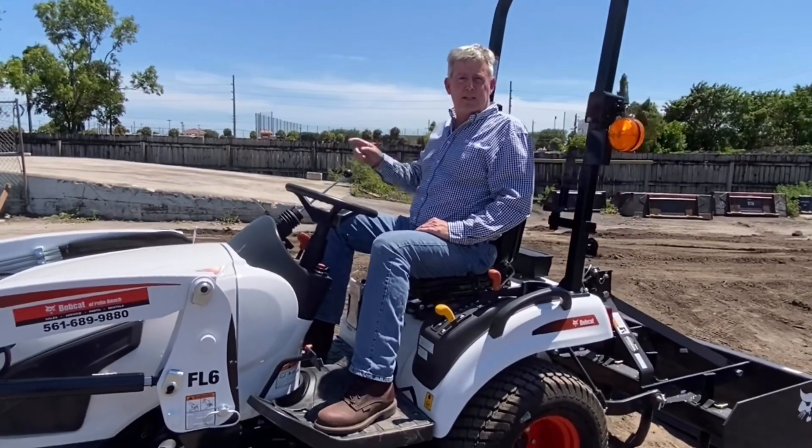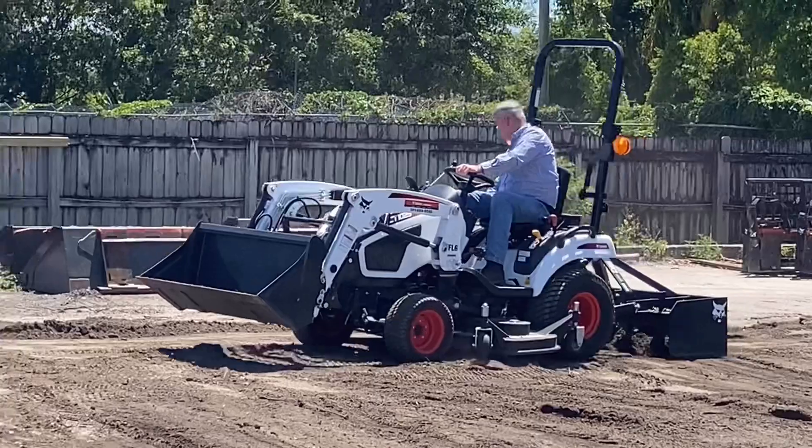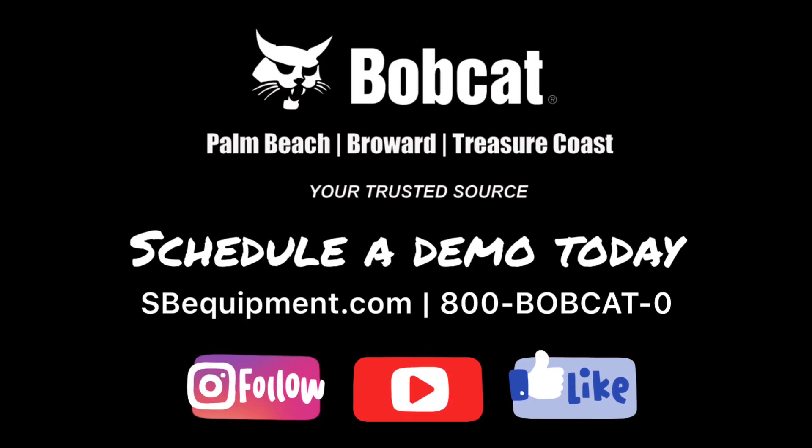If you like our videos, please hit subscribe. We'll see you next time.